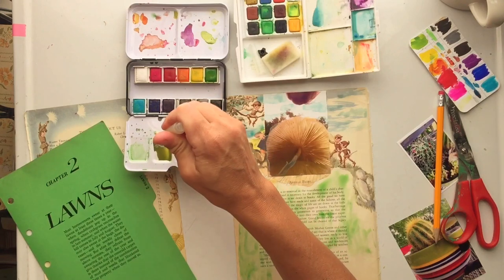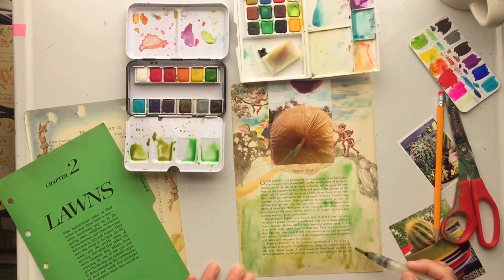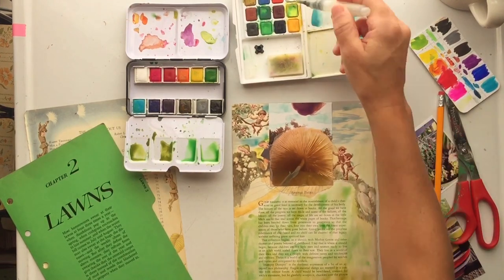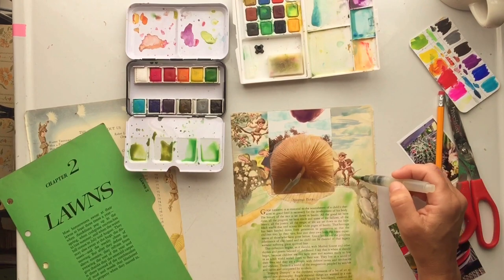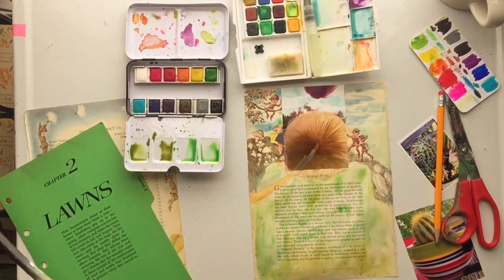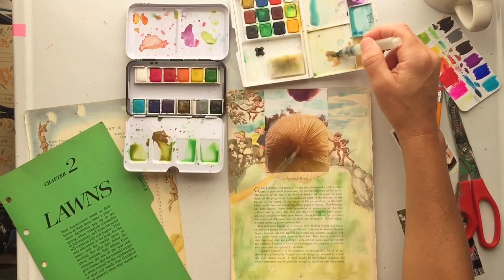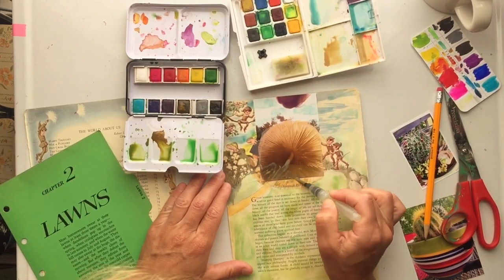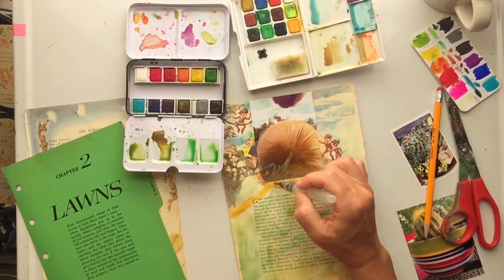I'm taking my watercolors and just blending them into the photo, trying to make it all cohesive. I am very inexperienced when it comes to watercolor, so I know I'm probably not using correct techniques, but this is just what works for me and I'm okay with the results — I'm not looking for a masterpiece. I just like playing with the watercolor and pushing the pigments around. I'm filling in with some blues and greens, then decided I needed some more brown — that mushroom really needed more shadowing underneath. I'm okay with this not being perfect; that's the whole thing I'm going for.